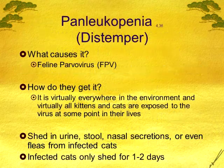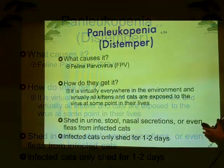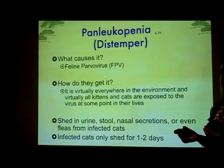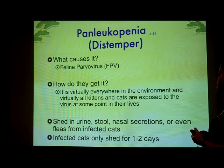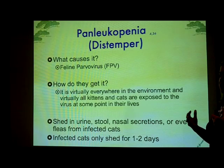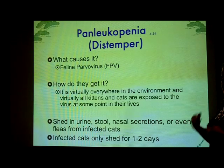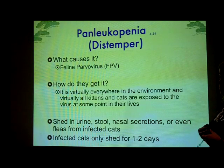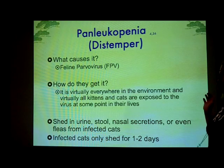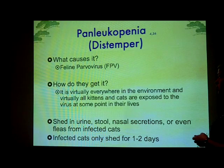Next we're going to talk about panleuk, or the distemper caused by feline parvovirus. Parvo basically gets into the lining of intestines, into bone marrow, into anything that's rapidly dividing. So in kittens and puppies, that's pretty much their entire body, and it just wipes them out — it destroys cells.